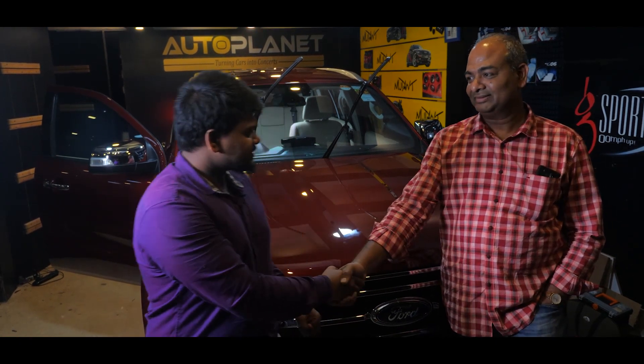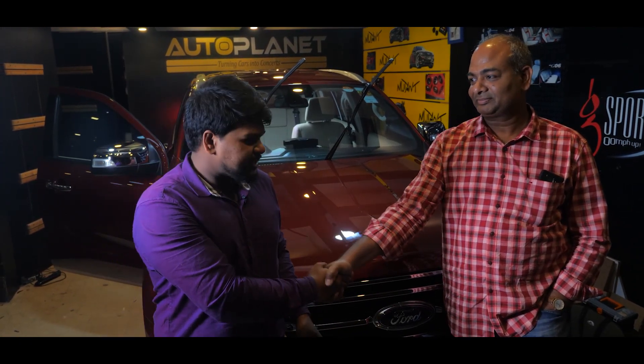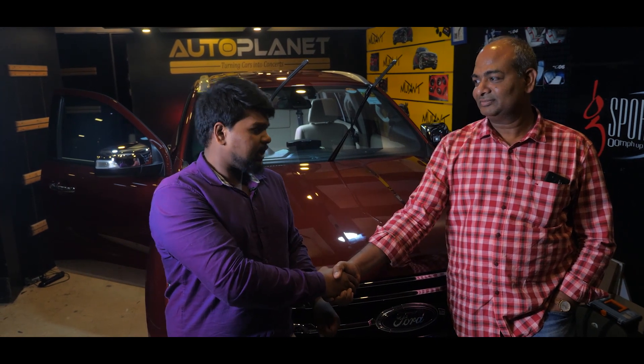Karthik: Thank you so much, sir. Thank you for believing in us — the support will always stay on. AutoPlanet is here for you anytime, anywhere, for any of your services and solutions.